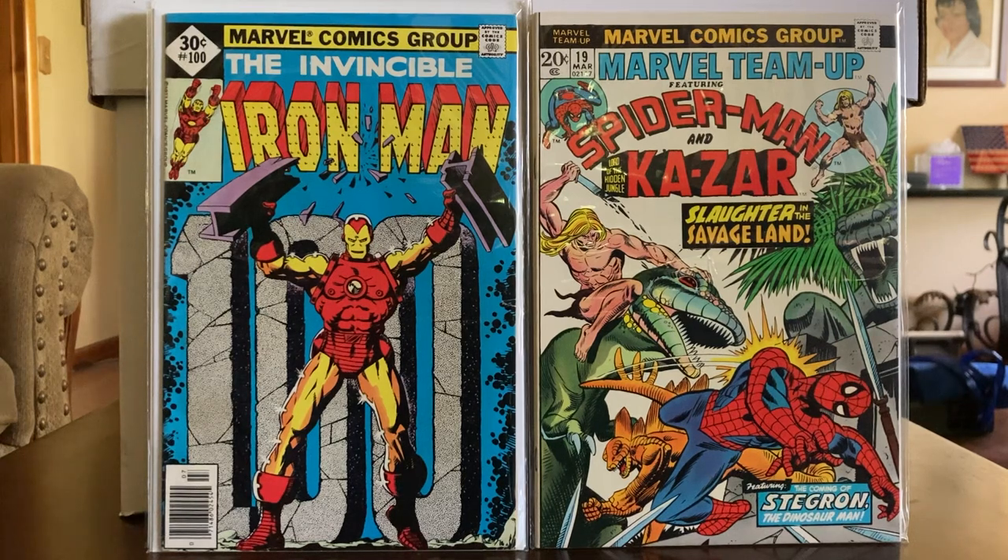Don't get me wrong, y'all — this is Porch Puppy Comics. I've got a line that I just won't cross. If I can get them and get them for the cheap, I want them on the cheap.